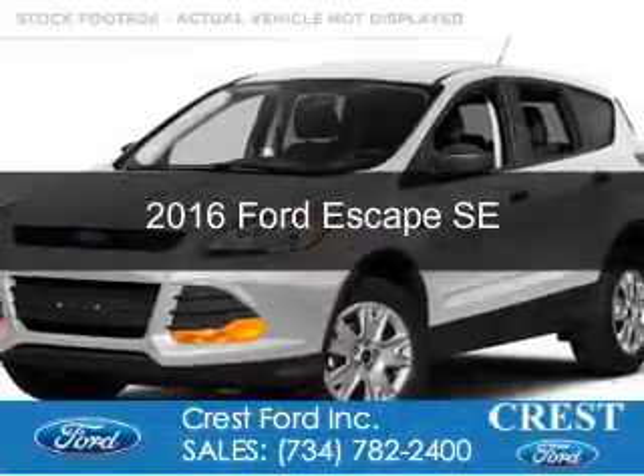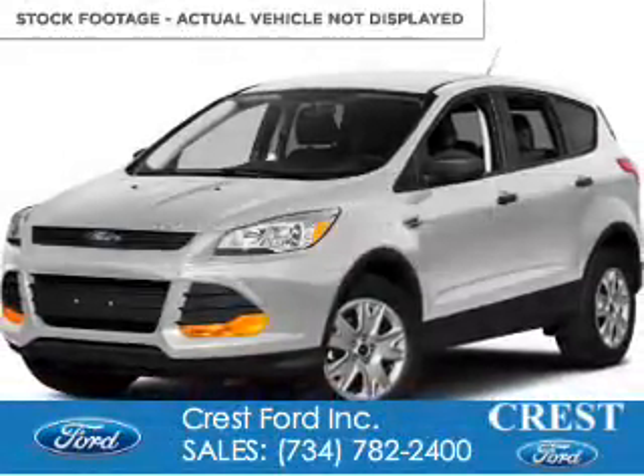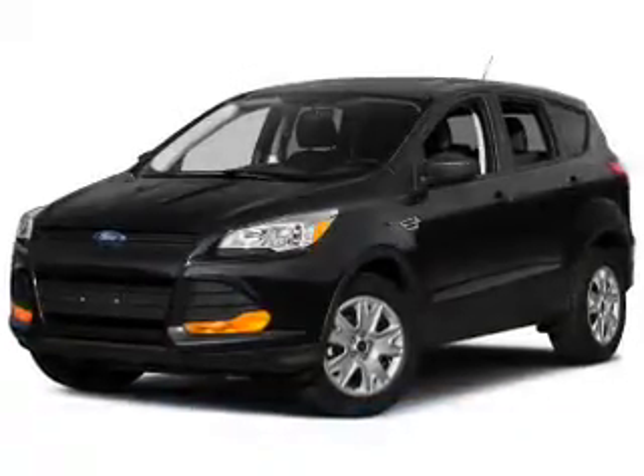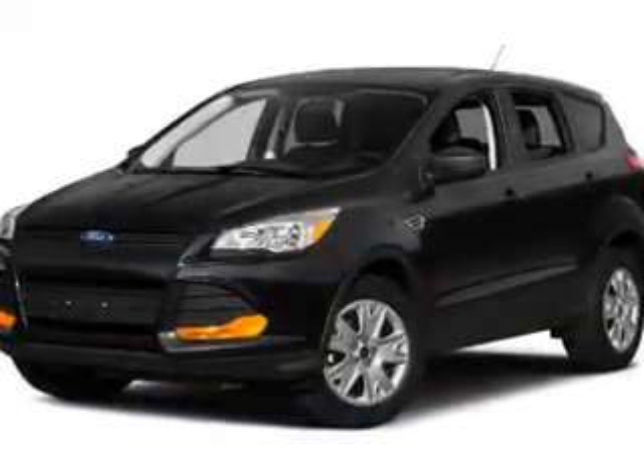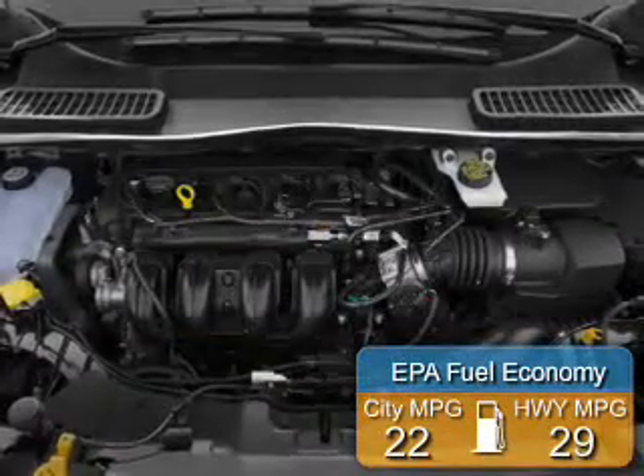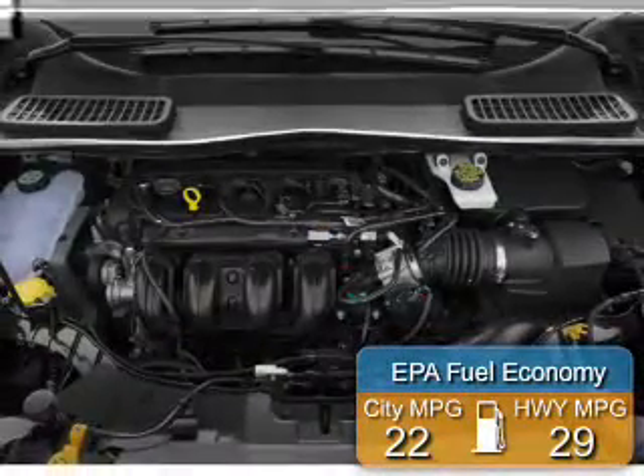This is a new 2016 Ford Escape. It's powered by 4-wheel drive, a 1.6-liter, 4-cylinder engine, and a 6-speed automatic transmission. Great fuel efficiency saves you money by requiring fewer trips to the gas station.